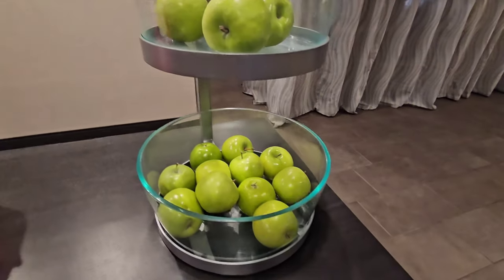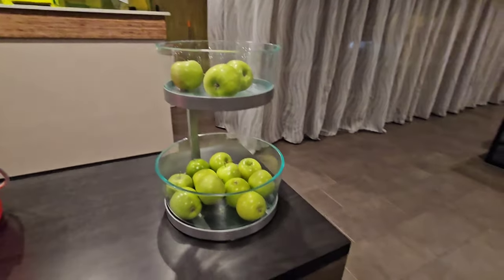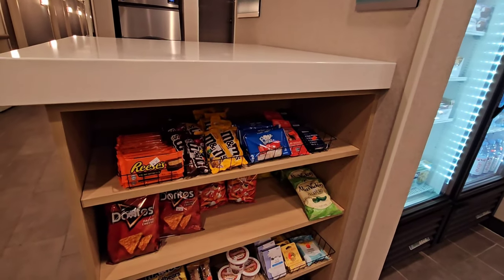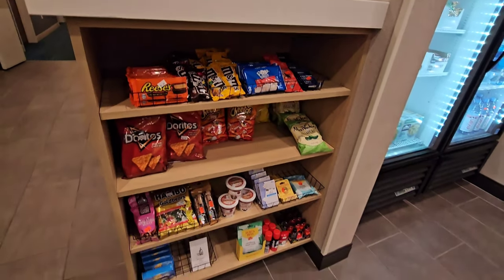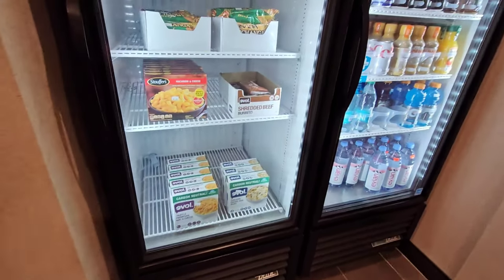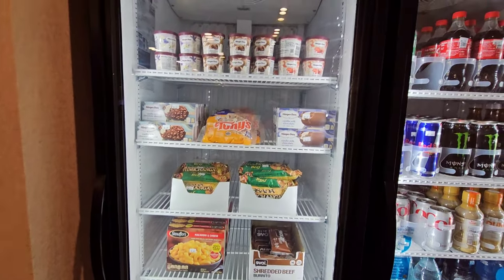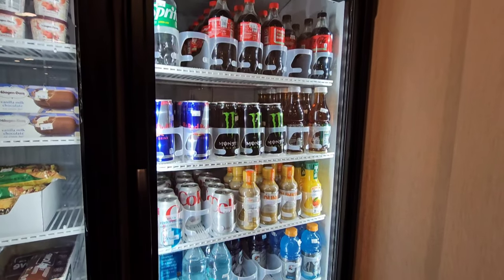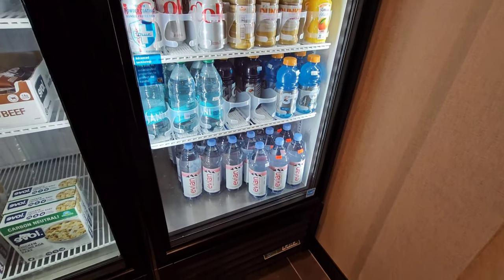Every single day I've come in, they've always had fresh fruit available. And if fruit isn't your thing, you have plenty of snacks that you can buy at the little front desk area. If you don't want to order Uber Eats or cook, they have a couple quick snacks you can pick up along with a few different soda options and some energy drinks as well, which is really nice.